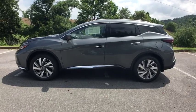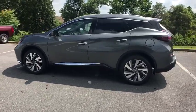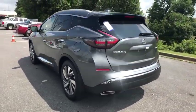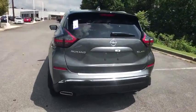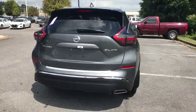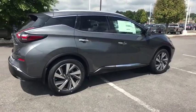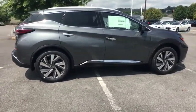Stop by and take a look at the 2019 Nissan Murano. The peace of mind of award-winning safety, including a 5-star rating for side impact crash safety, comes standard with the Nissan Murano. Great fuel economy and a powerful V6 engine combine to deliver a refined driving experience.